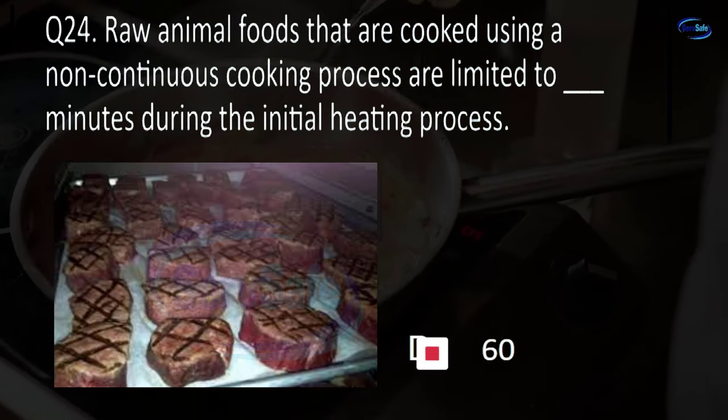Question 36. TCS foods held in cold holding must be held at blank degrees Fahrenheit or less. 0, 32, 41, or 45? C. 41.